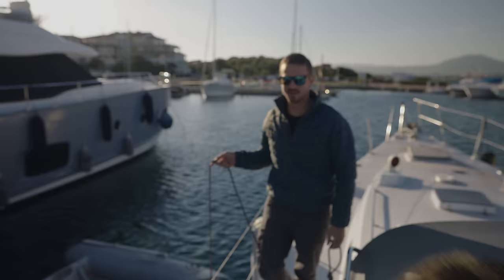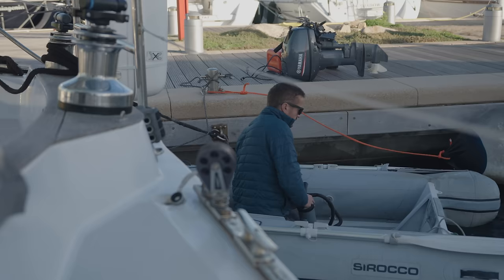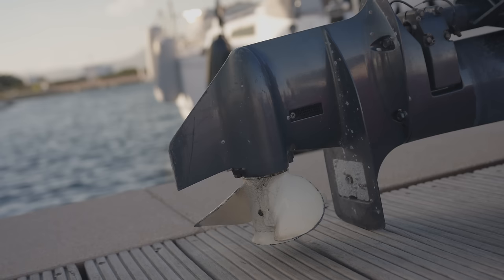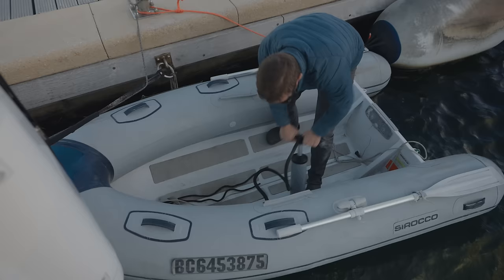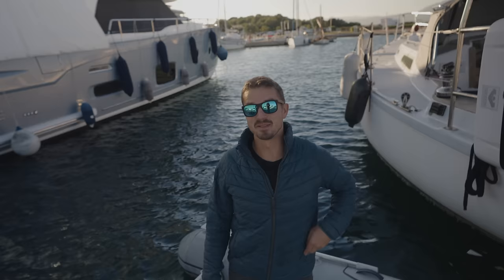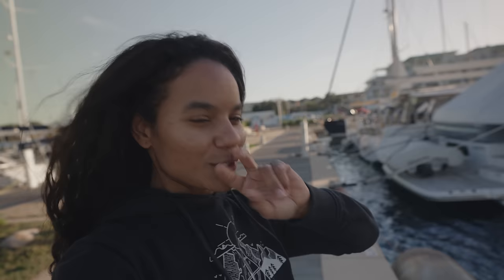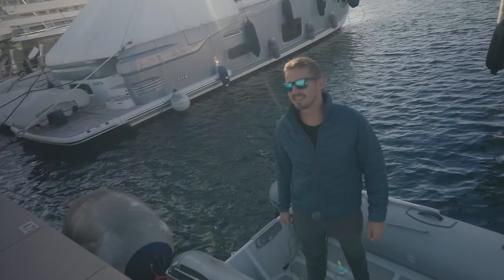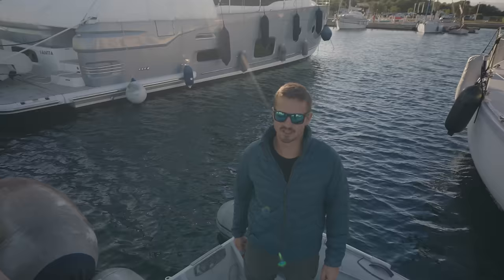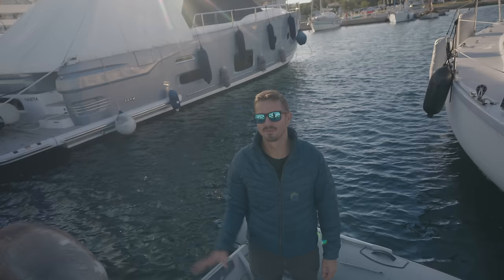That worked out way better than we were expecting. Should we take bets to see how many pulls it's going to take to start the motor? I think I ran it dry when we put it away. I think it's going to be two pulls. I think it's going to take more than two — I'd be surprised if it was one. I think it'll take five because we have to prime it and it's been sitting for like a year.